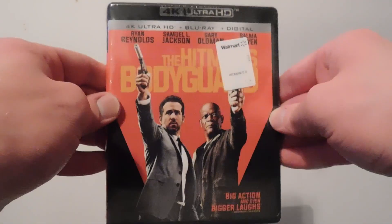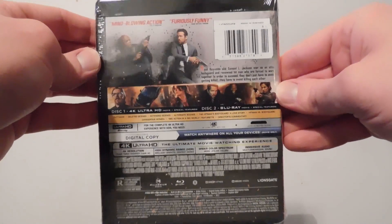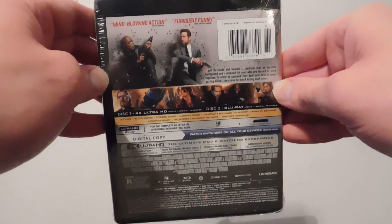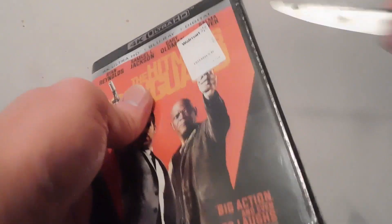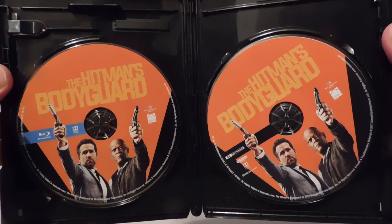We got Hitman's Bodyguard — another cool little movie. There's the back of it. Those two are comedic geniuses; it's pretty much the heart and soul of this movie, along with the action of course. There's a little copy, and it pretty much looks the same for both Blu-ray and 4K.